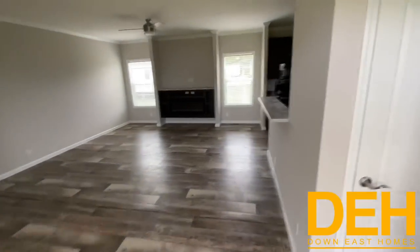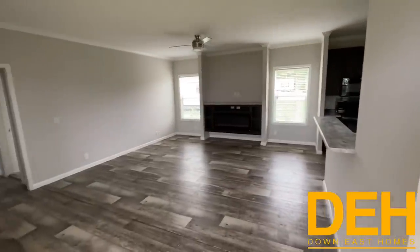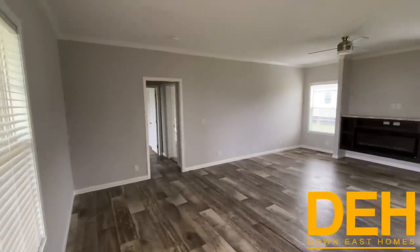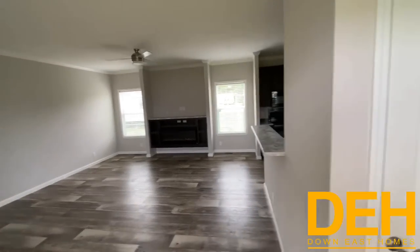As you see, as soon as you walk in you have this beautiful great room with a built-in fireplace, gray walls. We did vinyl floors throughout and we did put a beautiful ceiling fan in there as well.